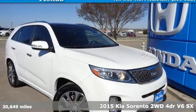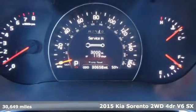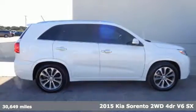It's a 2015 Kia Sorento. Stylish, roomy and fuel efficient, it leaves nothing to be desired.